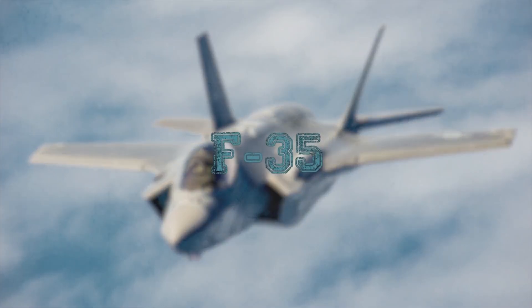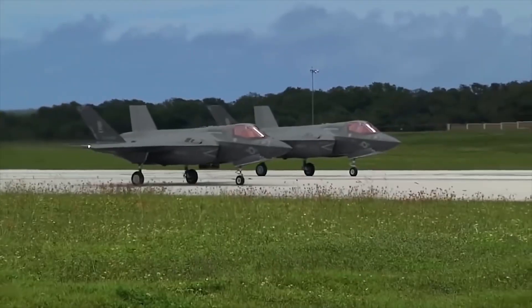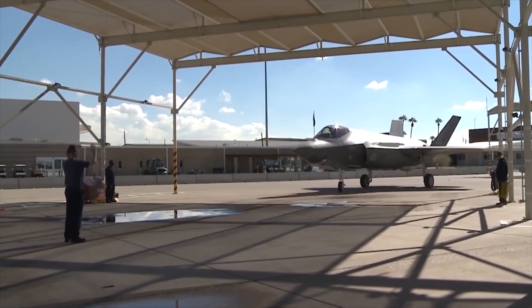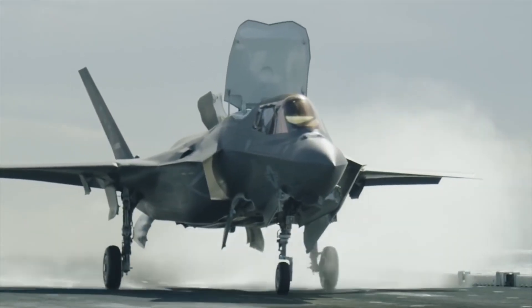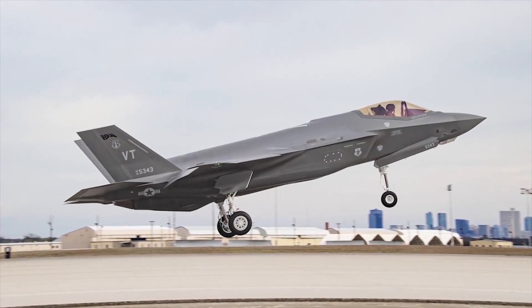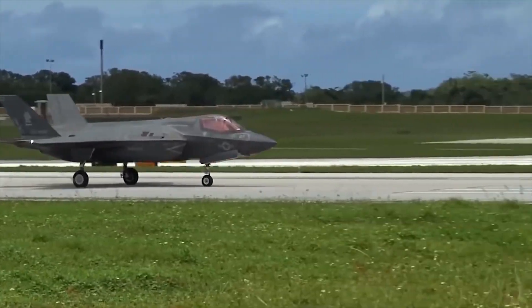F-35. The F-35 is a series of fifth-generation low-profile multirole combat aircraft developed as part of the JSF Joint Strike Fighter program, the most ambitious program in the history of aviation. The main developer and manufacturer is the American aerospace giant Lockheed Martin. The F-35 has three variants: a ground fighter for the U.S. Air Force, a fighter with short takeoff and vertical landing for the U.S. Marine Corps and British Navy, and a deck fighter for the U.S. Navy.